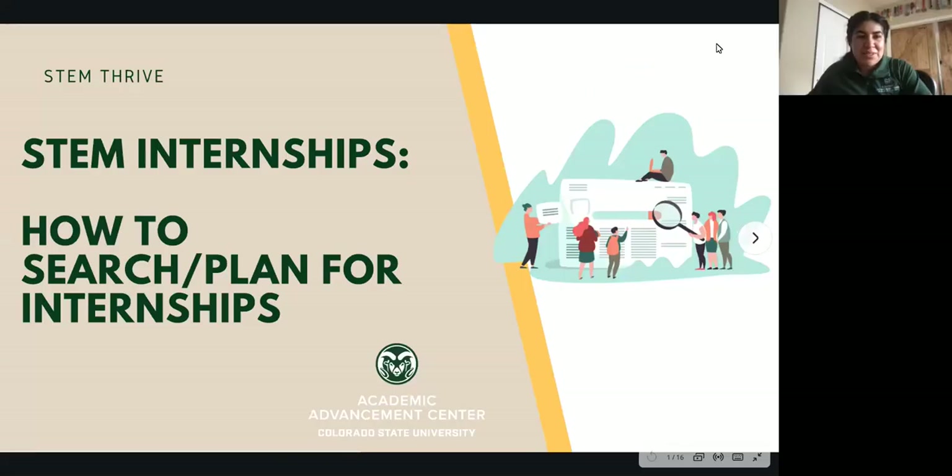Hi folks. Welcome to the STEM Thrive Cliff STEM Internships — how to search and plan for internships. My name is Diana. My pronouns are she, her, and hers, and I am a retention specialist in our STEM area.